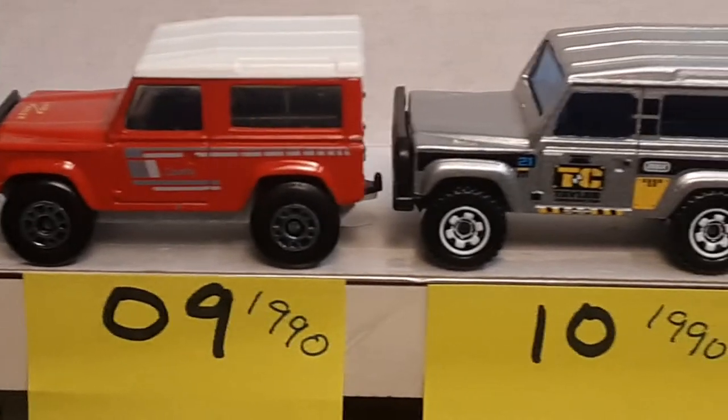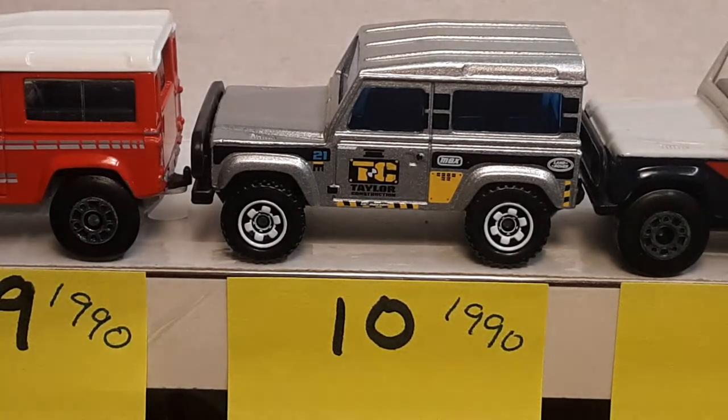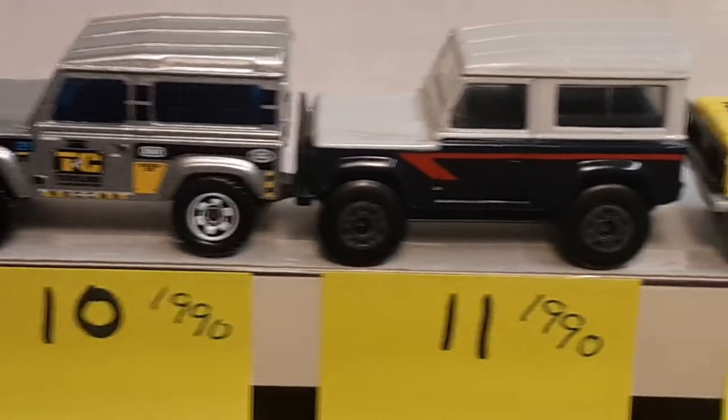And number 10 — here it is again, our placeholder! Number 10 came out in 1990. It is the Royal Navy with the Thailand base. I don't have it loose. Check out the video — you can see it in the package. Number 10, don't have it loose. Still looking for one.